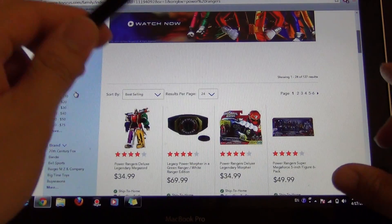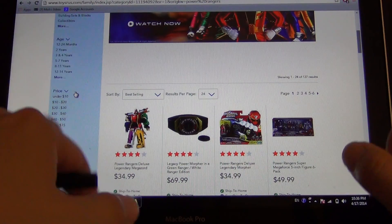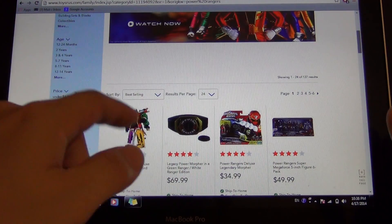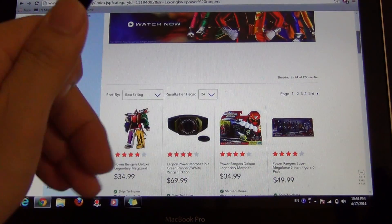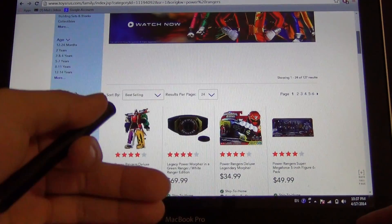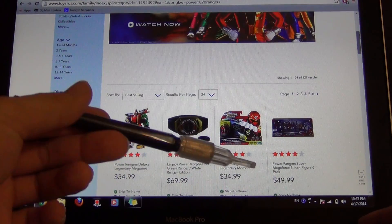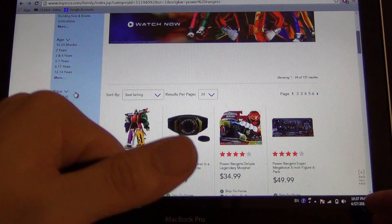Definitely go check out your Toys R Us, and if you find any multiple copies, hit me up if you're willing to sell them to me for retail value. If I find more than one of each I'll definitely be picking them up, because I know someone in the YouTube community will be looking for it and I'll hook you guys up as well.